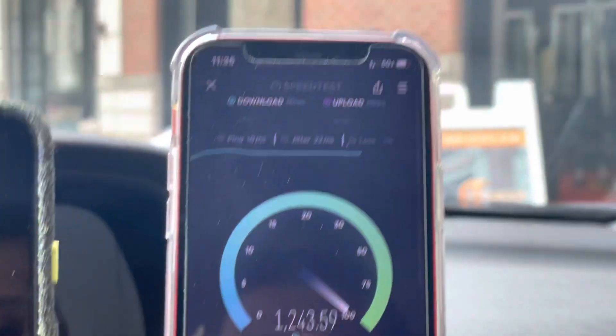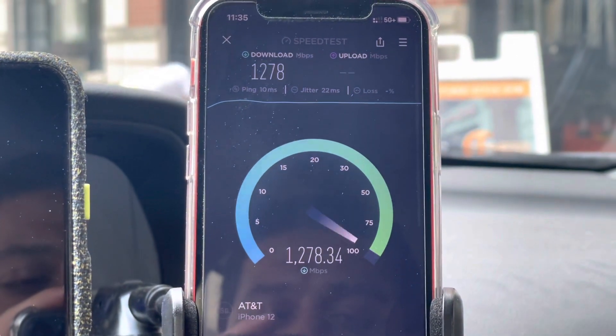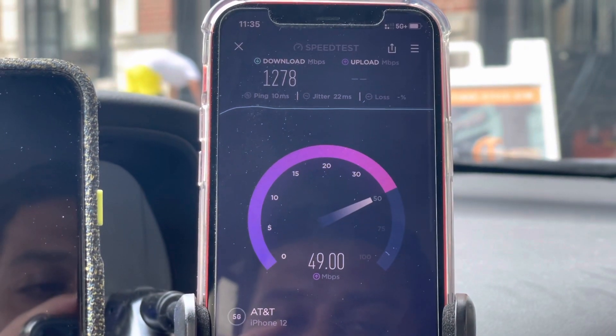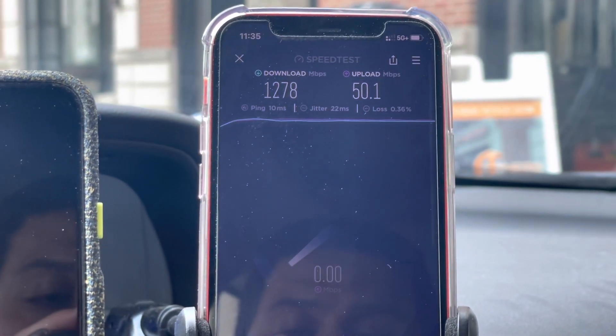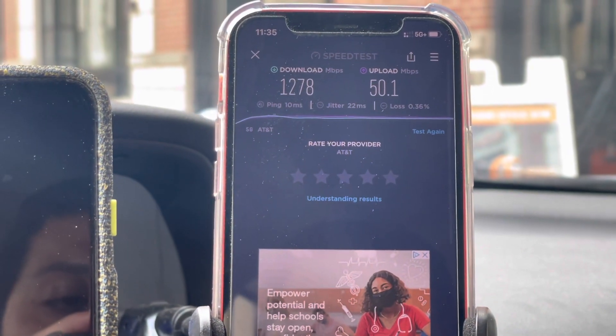I want to do a fast.com test — I want to see what it'll give me for video resolution. I am on the Elite plan, so it should be full speed, no restrictions. Yeah, 5G Plus — that's the millimeter wave, this is n260, and that's 39 gigahertz. Almost 1.3 gigs per second on the down, 10 millisecond ping, 50 on the up.